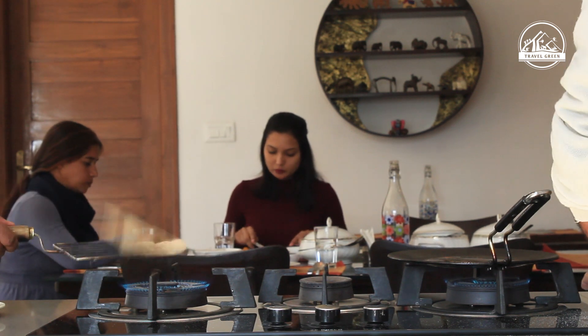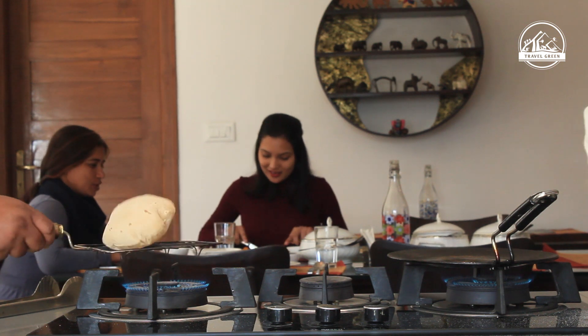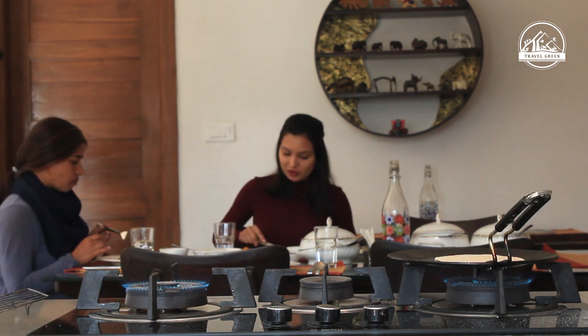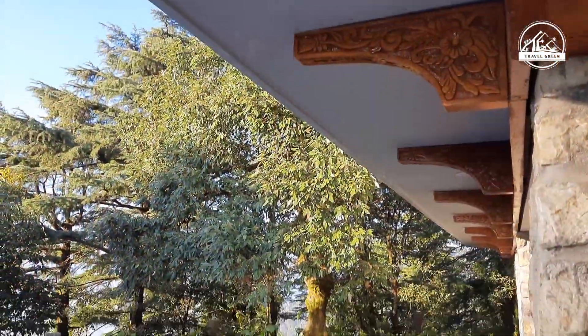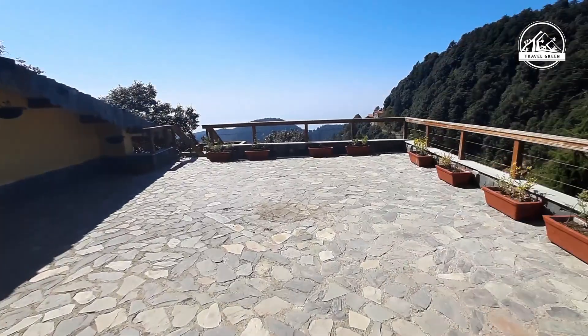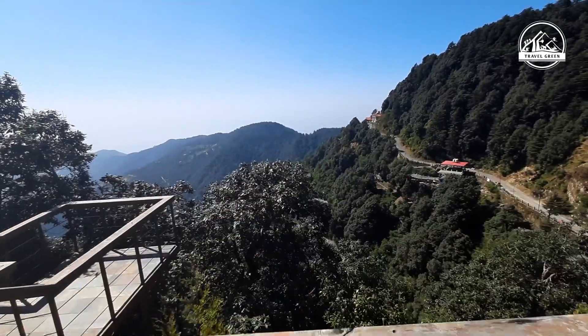Besides these rooms, the villa has a personal touch with its live kitchen, where you can make tea, coffee and other snacks for your midnight cravings. And of course, you can enjoy warm rotis served hot straight from the stove to your plate. And this is my favourite part — the terrace of the villa. It's a perfect place to soak in the morning sun or enjoy snowfall during winters.